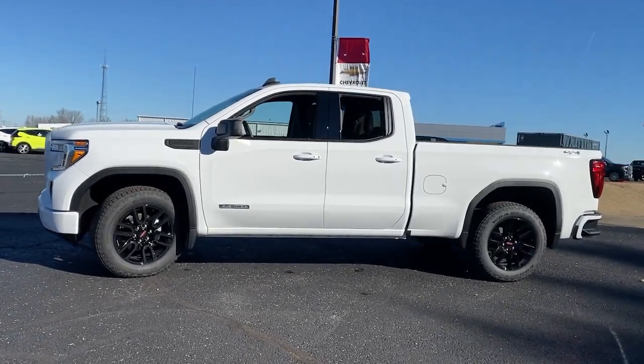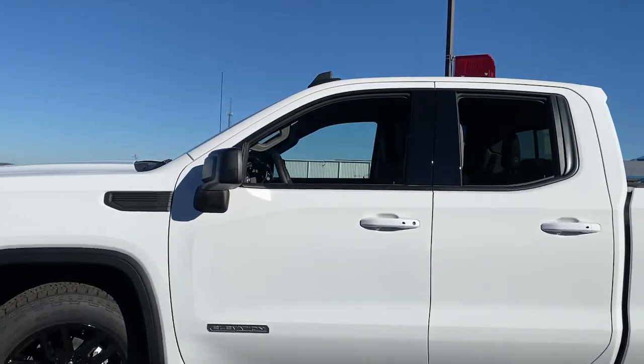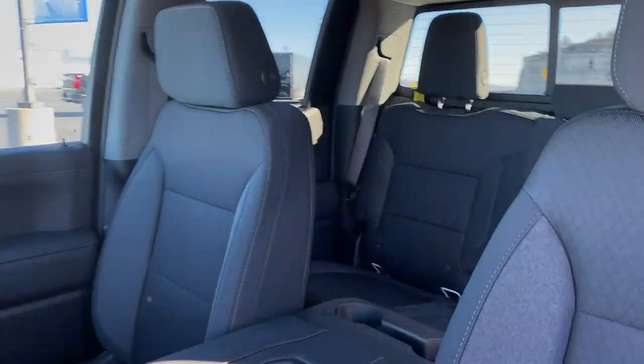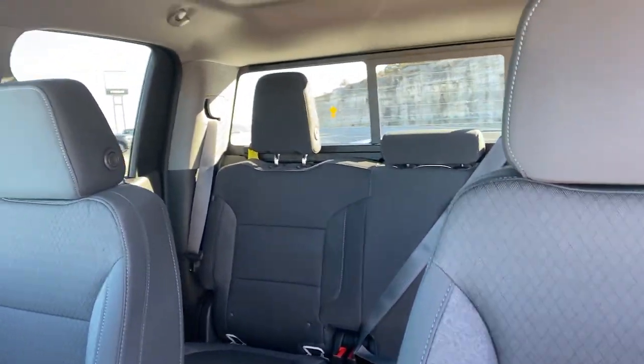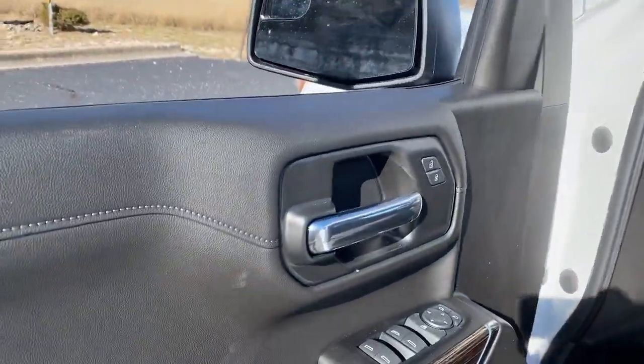These are just some of the great options this vehicle comes with: keyless entry, backup camera, remote engine start, heated mirrors, fog lamps, satellite radio, four-wheel drive, keyless start, Bluetooth connection, and Wi-Fi hotspot.